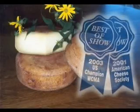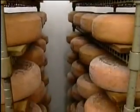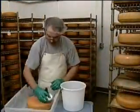Pleasant Ridge Reserve is an original farmstead cheese made using pasture-fed milk, traditional cultures and enzymes, then aged in caves and ripened by washing the rind with brine and natural cultures.